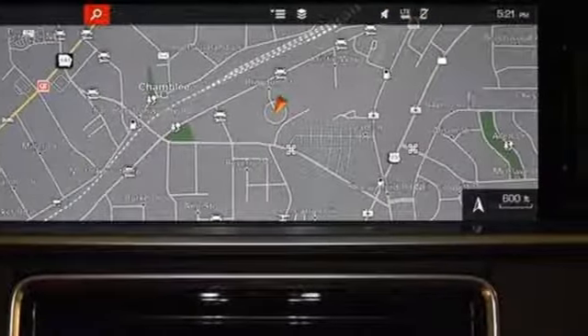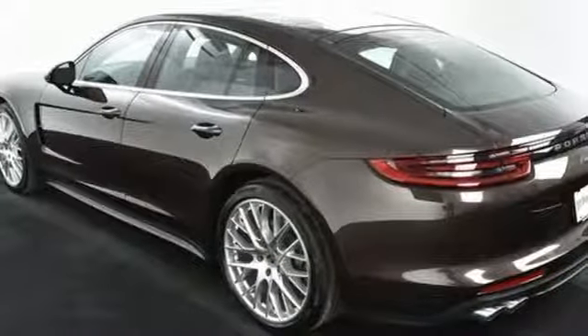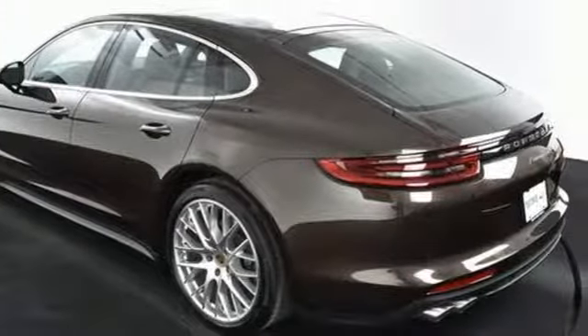Dual zone climate control, twin turbo V6 engine, express open and close sliding and tilting sunroof, Porsche active suspension management automatic with driver control suspension management, and power heated mirrors.